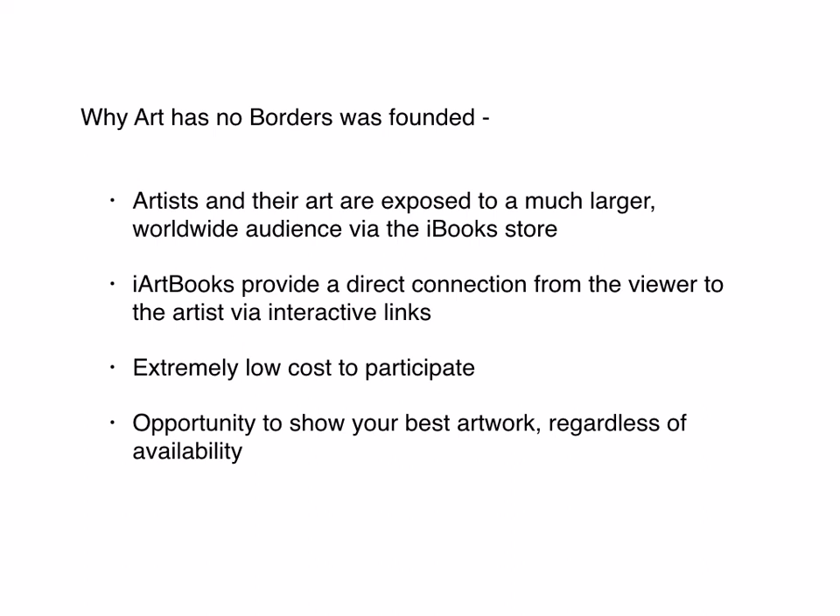Books themselves have direct links within them — so if your artwork is included in the book, they see your artwork and your details, and right there in that moment they can click and go directly to your website. Because it's not a physical event, there's a low cost to participate. You can also submit your best work — sometimes there's a favorite you have that's been sold or is in the past, and you don't have an opportunity to enter that in a physical open exhibition, but in this instance you can.